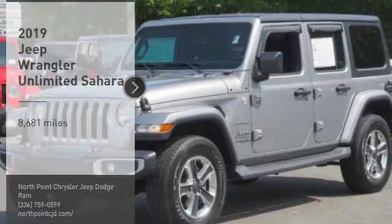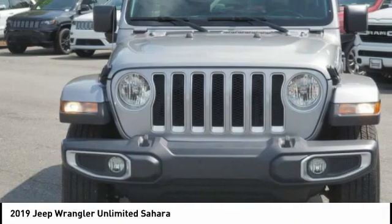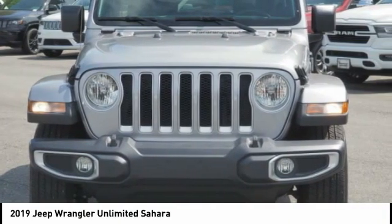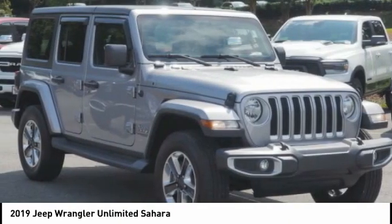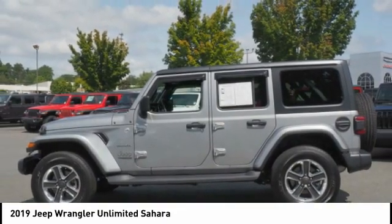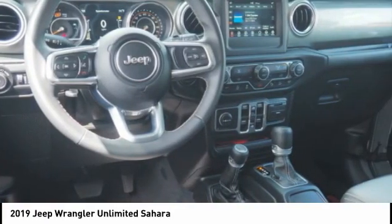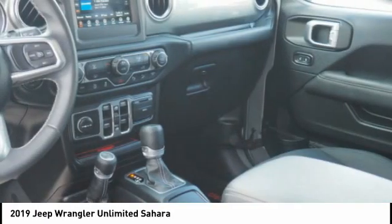Looking for the right vehicle? Check out the 2019 Jeep Wrangler Unlimited. The Jeep Wrangler Unlimited is an on and off-road capable vehicle that was made for you to enjoy. Stylish, rugged and comfortable — all traits of the Wrangler that let you decide where you want to go and how you want to get there.